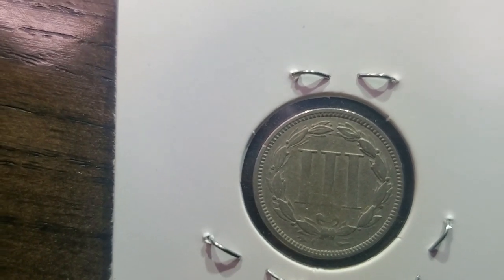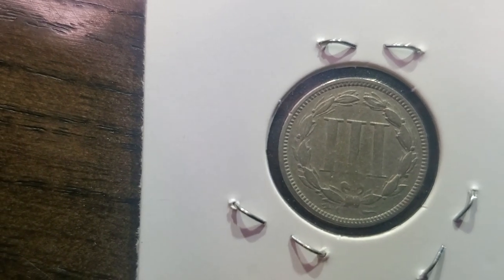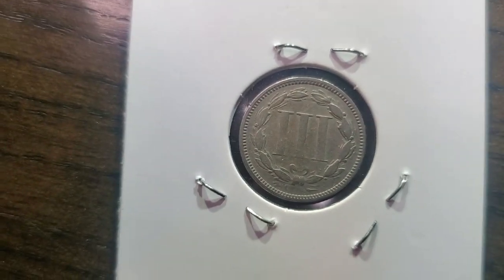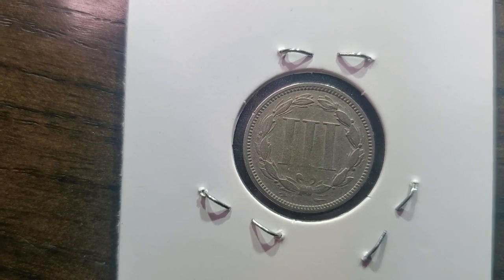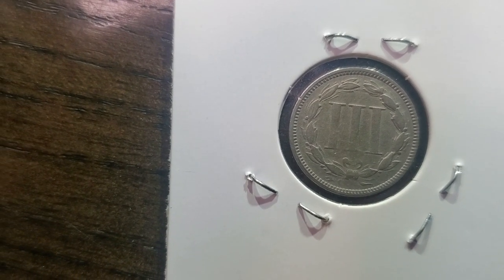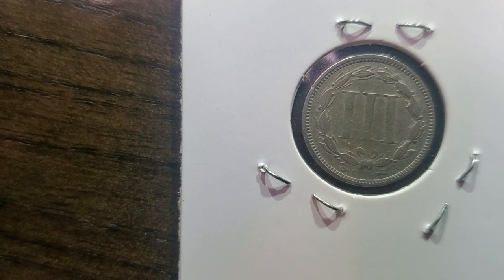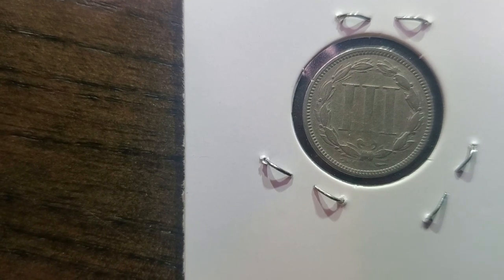The cool thing about this is it's a copper nickel three-cent piece, often called a three-cent nickel piece or the three-cent nickel. This was supposed to be America's first nickel. It was struck by the United States Bureau of the Mint in 1865 and discontinued in 1889. Its composition is 75% copper and 25% nickel, with a diameter of 17.9 millimeters.